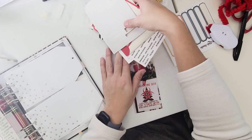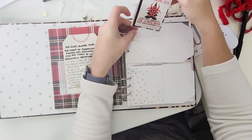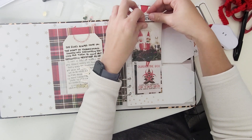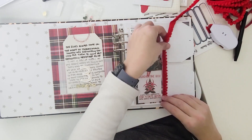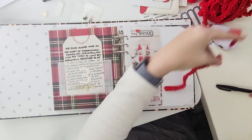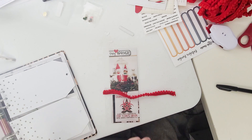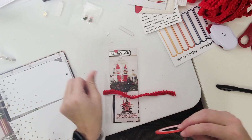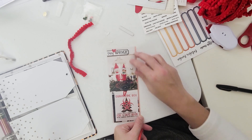Here I am putting that heart sticker down. I tried a few different spots and then ended up just putting it there and saying forget it, let's get this done. Then I put that red pom-pom trim on the side. I couldn't figure out if I wanted to put it under the tag or on top, and I ended up just putting it on top. I love that stuff — it's such a cute touch.